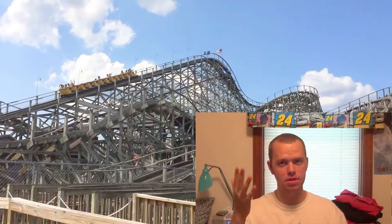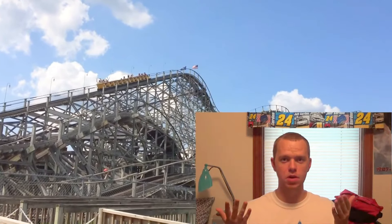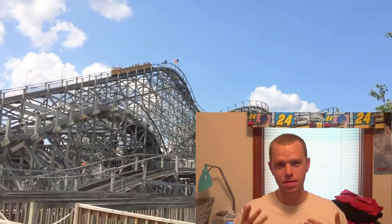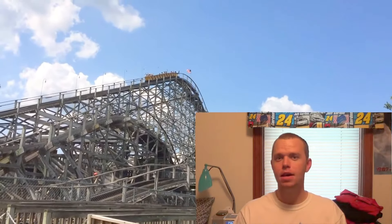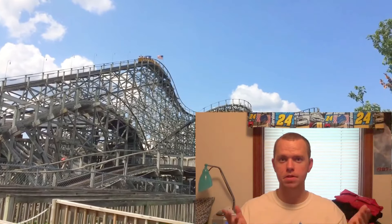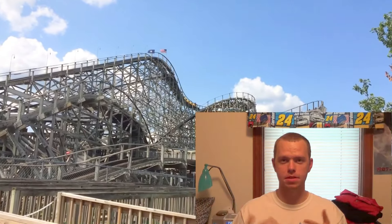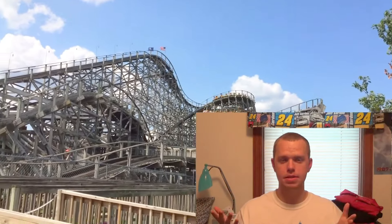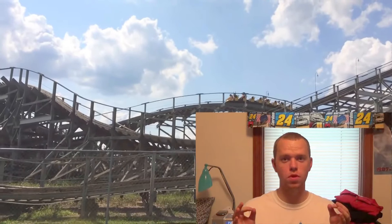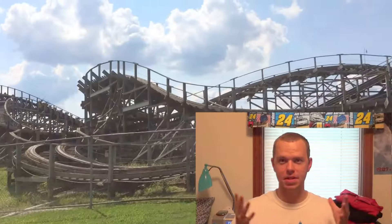Kentucky Rumbler is still a very fun rollercoaster experience. If you have any chance to go to Bowling Green, Kentucky, I highly recommend that you go over to Beach Bend, experience it for yourself, and ride Kentucky Rumbler as best as you can. I'd say ride it a few times, but also ride some of the other coasters they have — there's a wild mouse as well. Kentucky Rumbler is the crown jewel of Beach Bend, hands down.